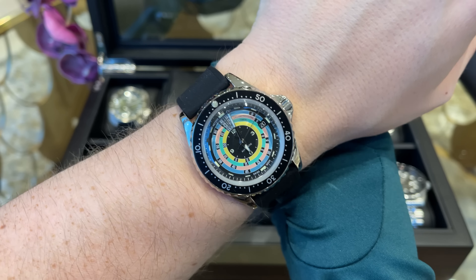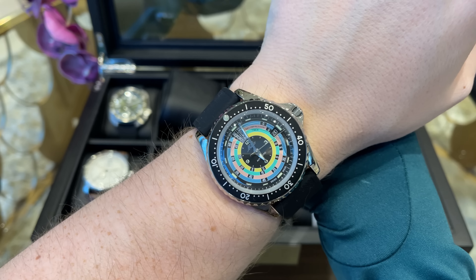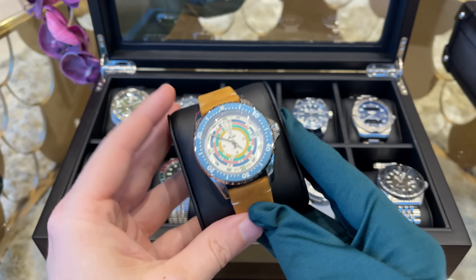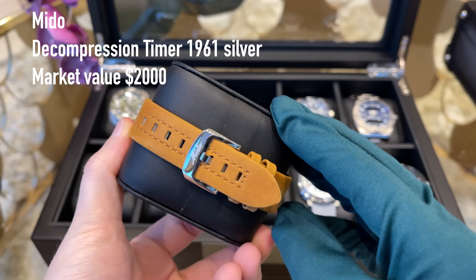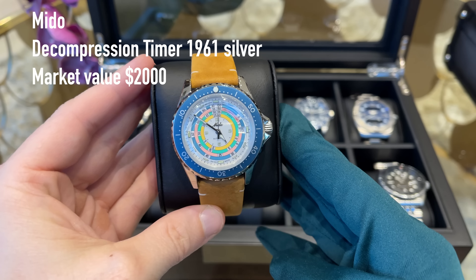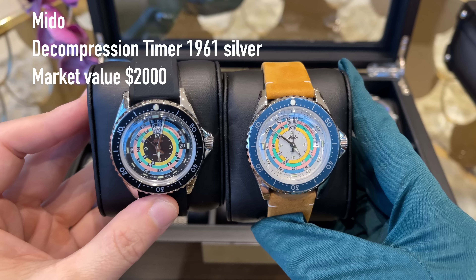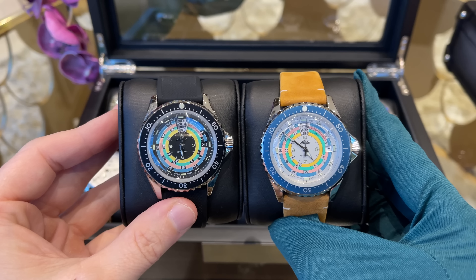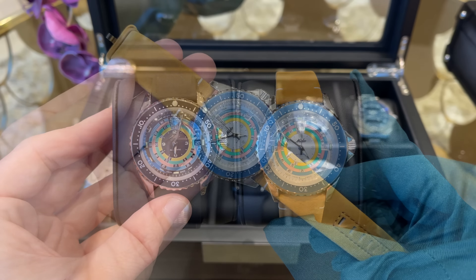Next we have my Mido 1961 Decompression Timer — the OG. This watch was released in 2020 as a limited edition of 1,961 pieces. It was a bit of a race to get one in Dubai but in the end I made it and I love this watch ever since. It always brings me good mood with the colorful dial. It's pretty unique — I think I've never seen anyone else wearing one — and the dimensions are great for my wrist size. With 200 meters of water resistance, it's a tough watch for daily usage.